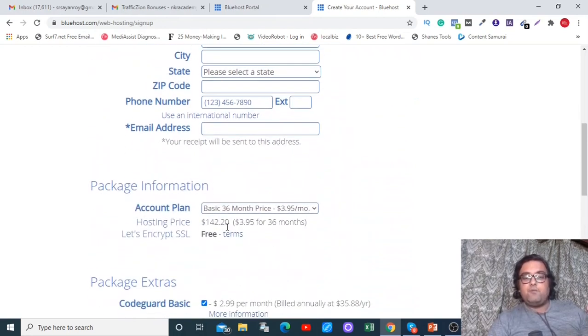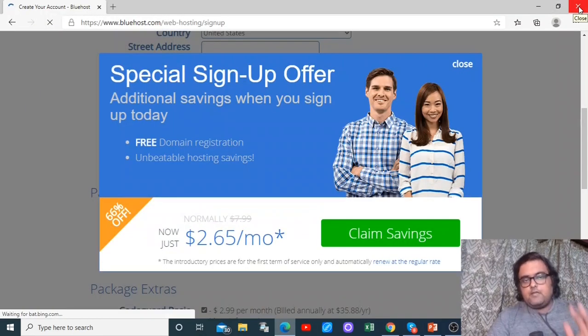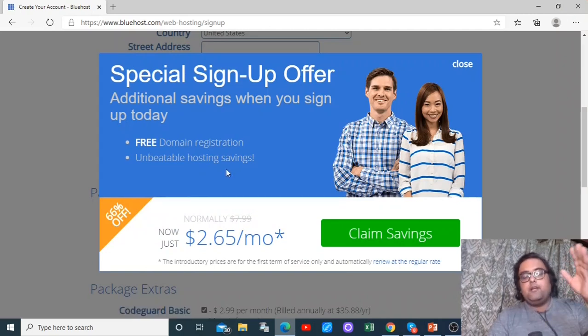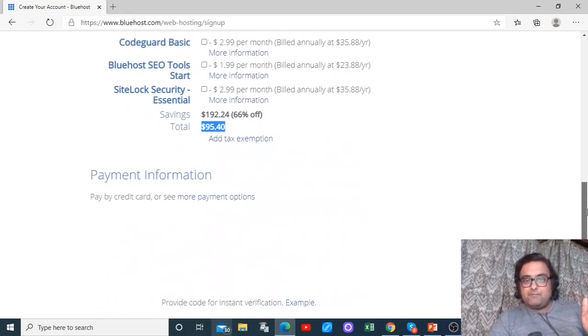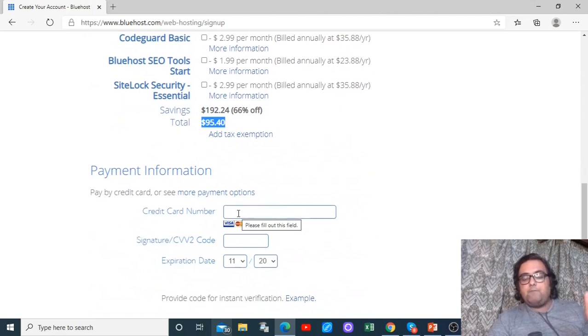To get the discount, scroll down and check the pricing — currently $142.20 for three years. Now make an exit intent on the page and a popup will appear with an offer. This is a strictly one-time offer, so click 'Claim Savings.' Once you've clicked that, the pricing drops from $142.20 down to $95.40 — that's a significant saving. Also remember to uncheck the pre-ticked additional services so your total shows $95.40.